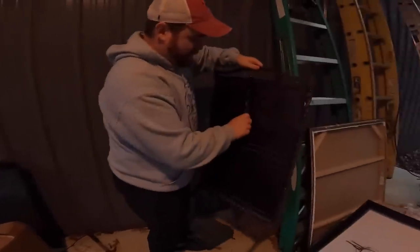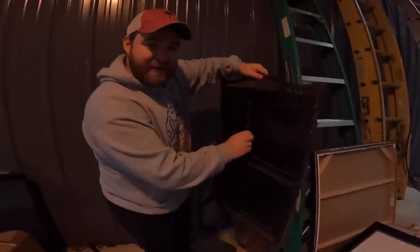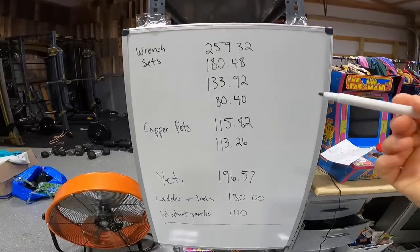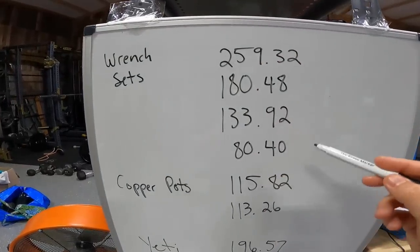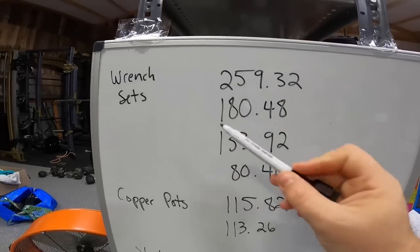Fast forward about two weeks — the pile of stuff has shrunk significantly. We've made several trips to the dump, several trips to a local thrift store to donate items, but more importantly we've also sold a lot of this stuff already. Here's a list of everything that's already sold from that storage unit — these prices are our net profits after fees and shipping.